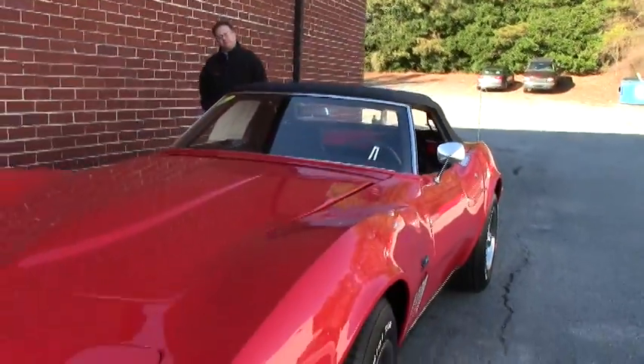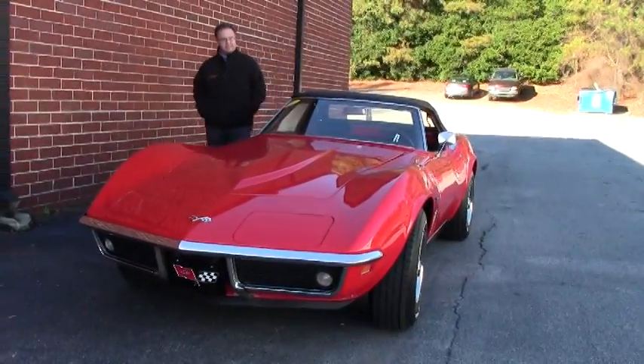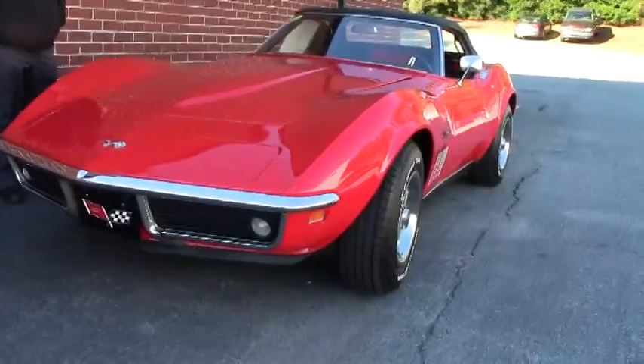Welcome to Buy a Vette. John Ivankovic here. Today we're going to take a look at a gorgeous red 1969 350-350 L46.